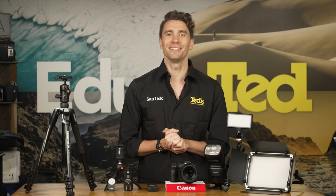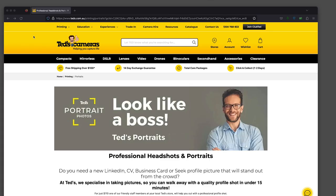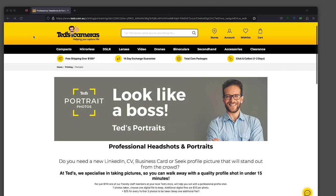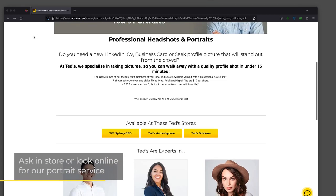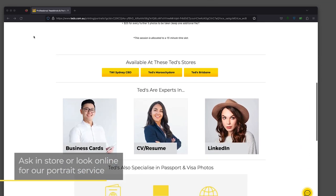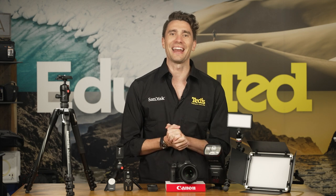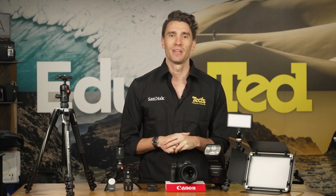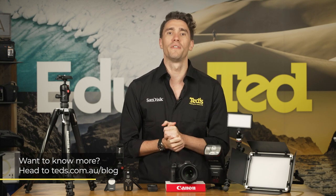Now that you have what it takes to capture a classy headshot, we wish you all the best with your future career. If you want to look professional and stand out, TEDs also offer a portrait service. In just 15 minutes, a member of our in-store staff can help you out with a professional portrait image to make your LinkedIn profile truly savvy. This isn't available in all stores, so make sure you check out our website for all the details. While you're there, make sure you hop onto TEDs.com.au/blog for more information.